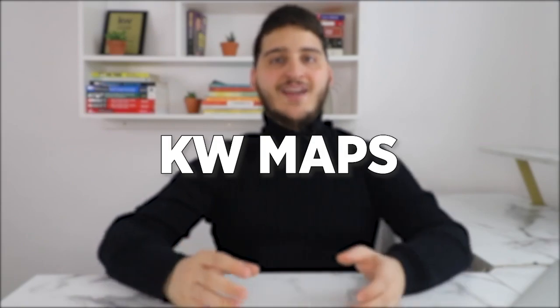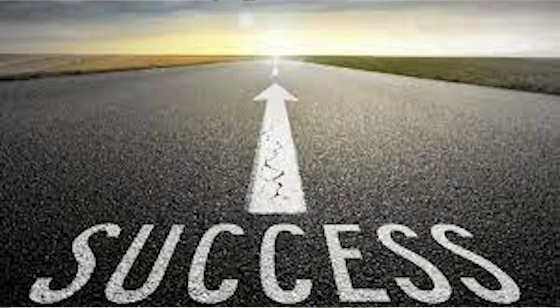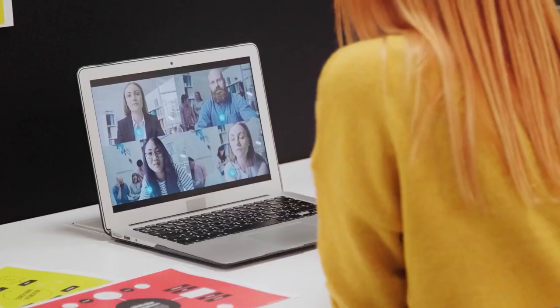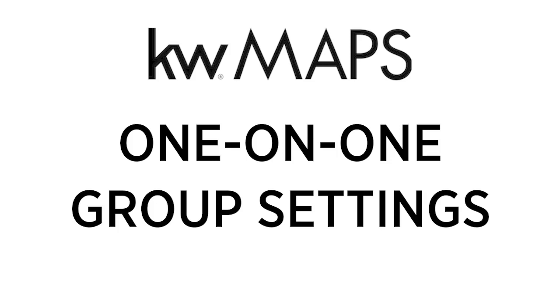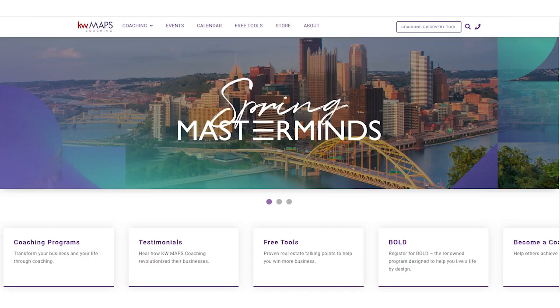The next coaching program is KWMAPS, which stands for Mega Achievement Productivity Systems, providing a roadmap to success through premier coaching programs using the Keller Williams principles. This is a great option for agents looking to make an investment in themselves and their business through premium coaching services. These programs are offered either one-on-one or in group settings and include coaching sessions each targeted at a specific aim. Some of the programs currently offered are Mastery, Bold, Breakthrough, Fast Track, Life Coaching, and 30-60-90, and you can find more information on each program on the KWMAPS website.